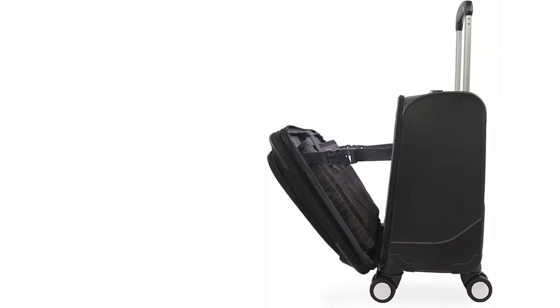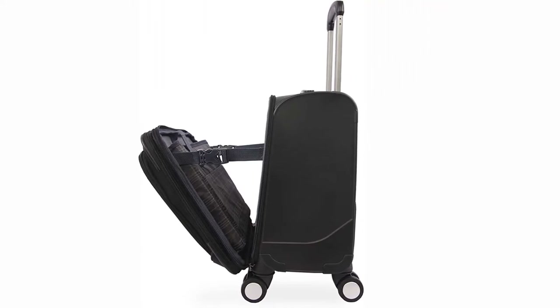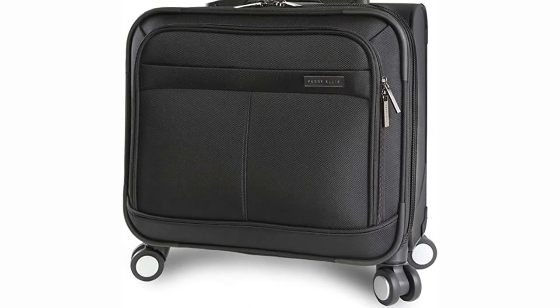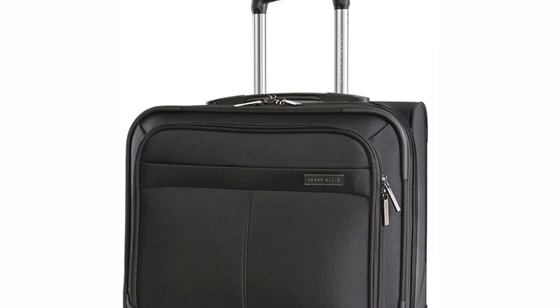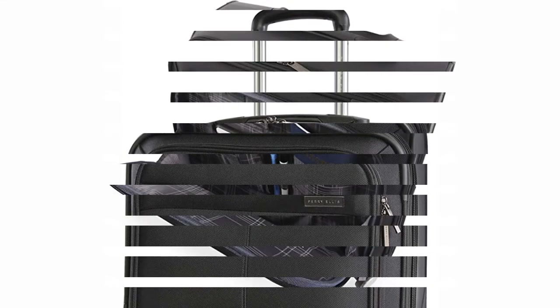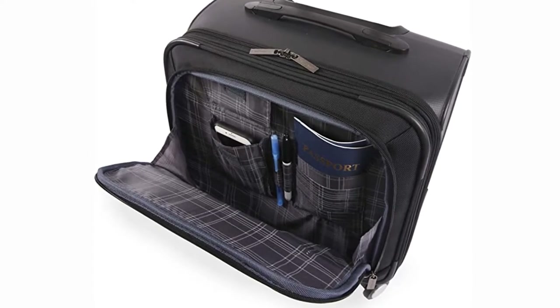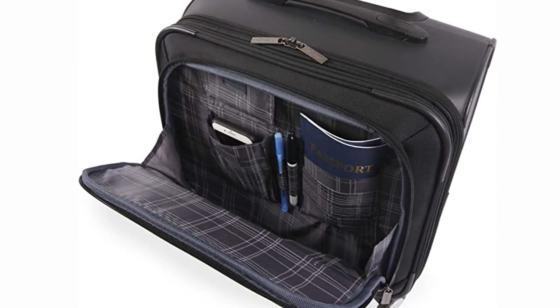There are a bunch of organizer sleeves within the compartments that offer space for small items or accessories. The outer shell of this rolling laptop backpack briefcase is pretty sturdy, keeping your electronics and other components safe at all times. Thanks to a combination of classy design and extensive internal features, the Spinner Mobile Office is among the best rolling laptop bags out there. Unfortunately, this briefcase is only available in a solitary black variant.